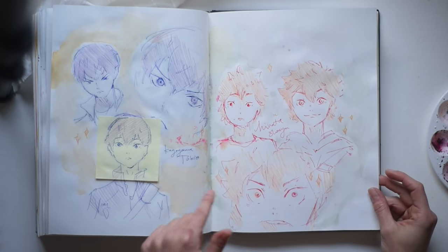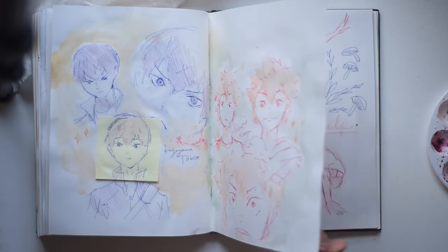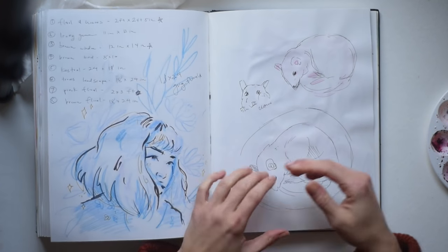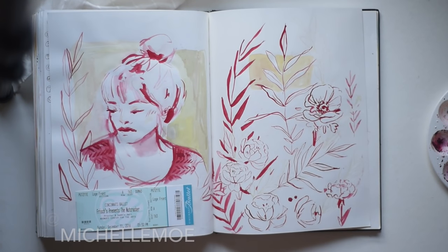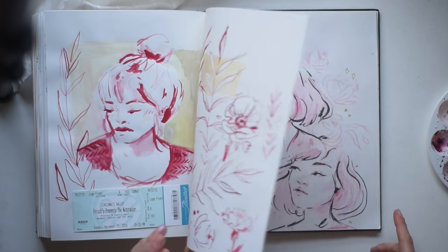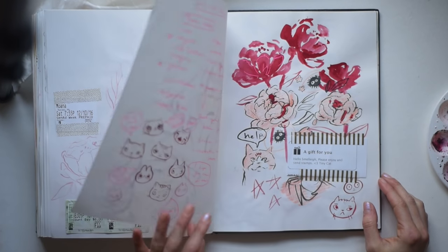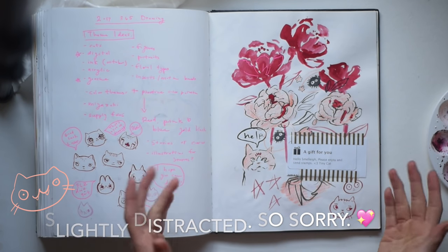It kind of sparked me doing my 365 in 2017, where I'm drawing every day for a year — just personal work. These are my boys from my favorite anime. Great guys. Great anime. This is gross. This is Michelle Moe. There she is again. What I was saying about my 365 — this is actually me planning it out, which I've never looked back on, so go me.